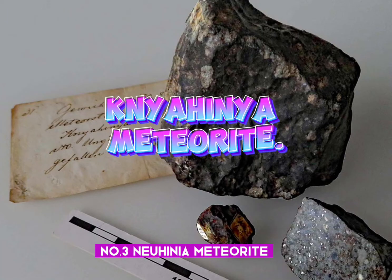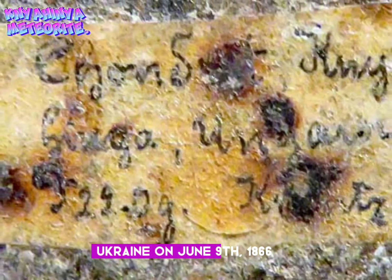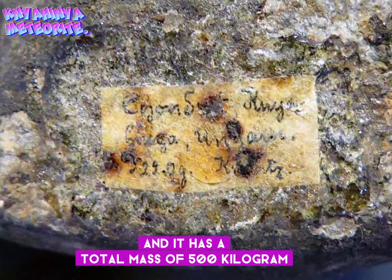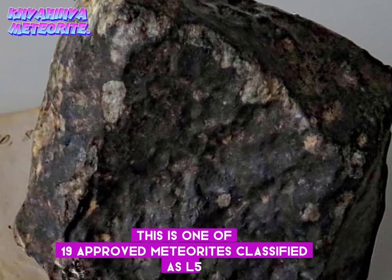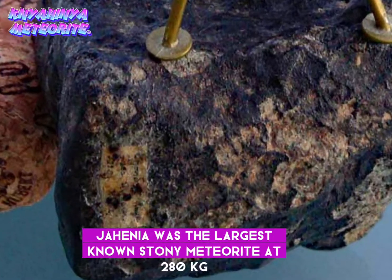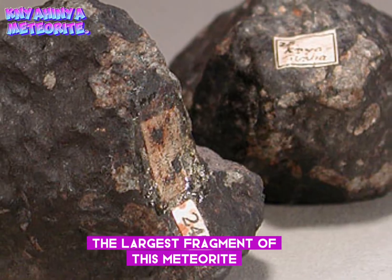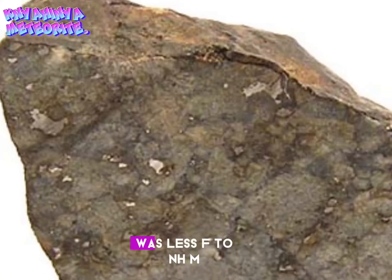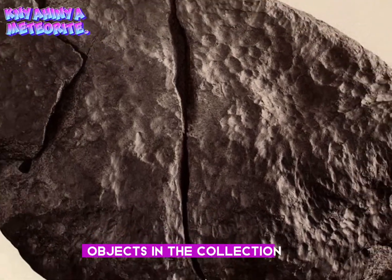Number 3: Nyahynia meteorite. The Nyahynia meteorite was found in Nyahynia, Ukraine on June 9, 1866, and it has a total mass of 500 kilograms. This is one of 19 approved meteorites classified as L5. For a long time, Nyahynia was the largest known stony meteorite. At 280 kilograms, the largest fragment of this meteorite — estimated to have weighed 500 kilograms in total — was loaned to the NHM and to this day is considered to be one of the most spectacular objects in the collection.